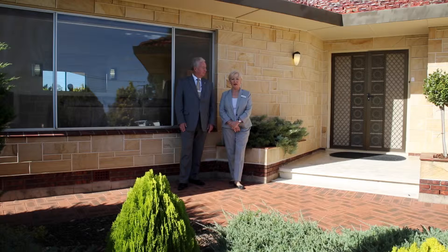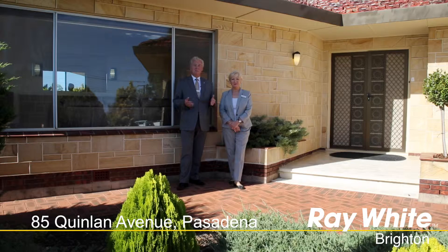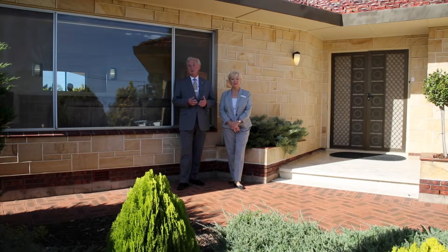Hi, I'm Ian Jessie and I'm Leneen Jessie, and welcome to number 85 Quinlan Avenue, Pasadena. This is a beautiful home set on a large block including a tennis court, ticking all the boxes as an ideal family home close to amenities such as the Pasadena Shopping Centre, local parks and parklands. It's a quality offering and we can't wait to show it to you at one of the open inspections.